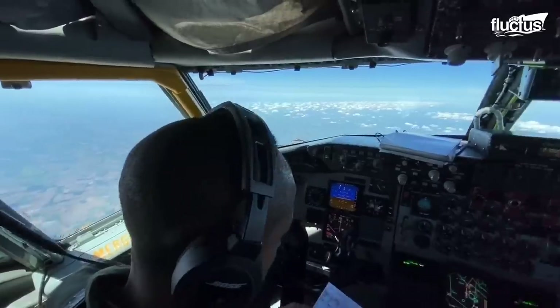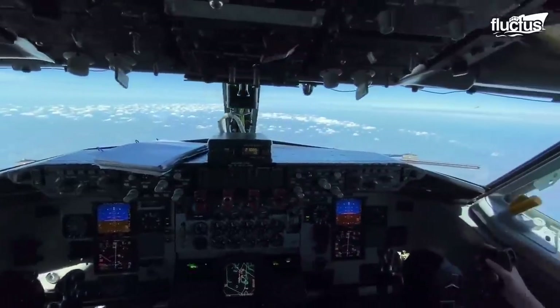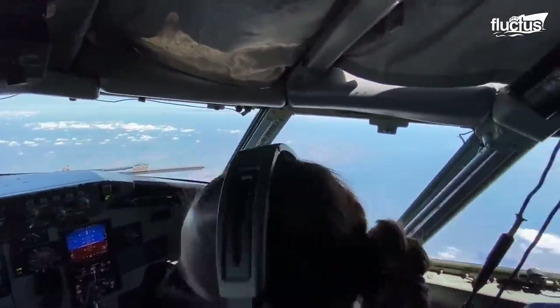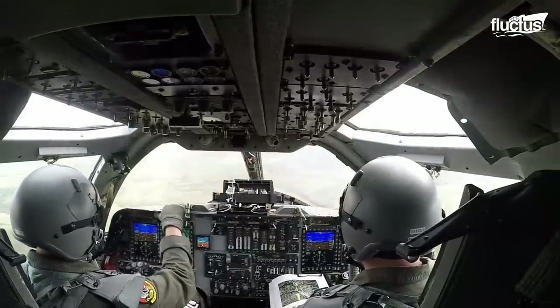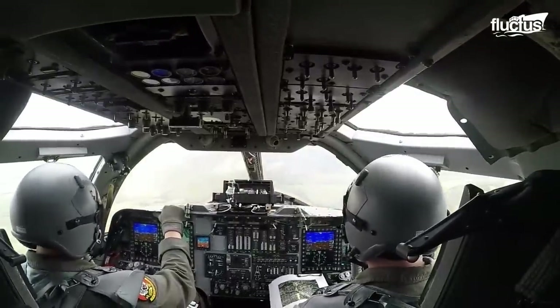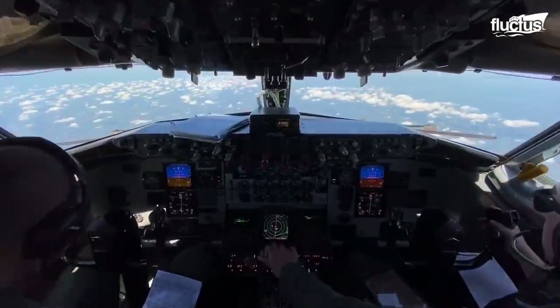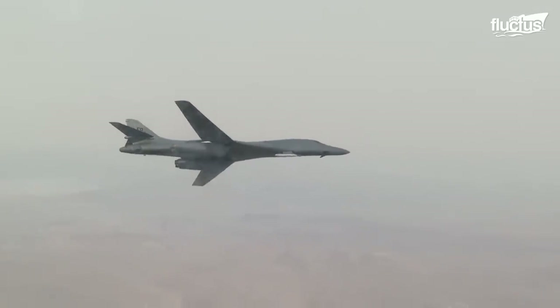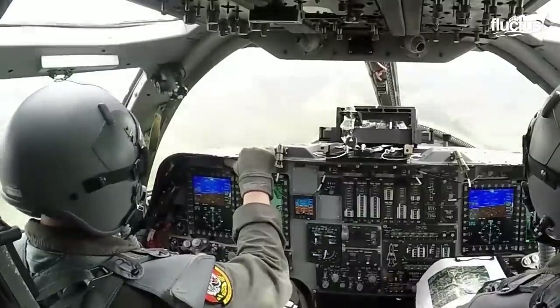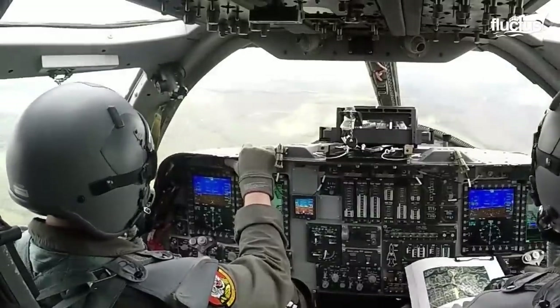Hello everyone, and welcome back to the Fluctus channel. A vigorously shaking airplane is definitely a bad sign. Although flying extremely close to the ground on a shaking airplane is life-threatening, pilots execute this brave maneuver for a specific reason.